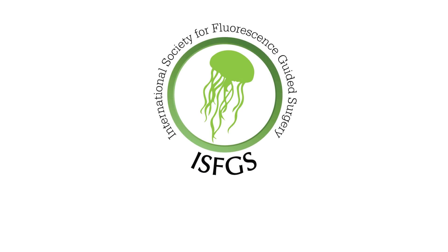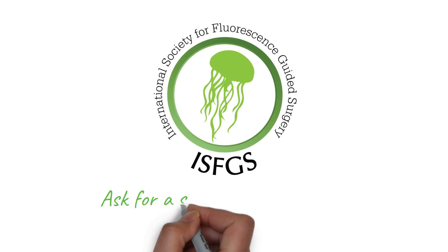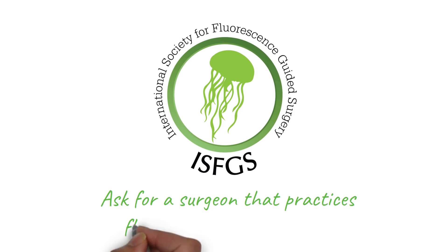If you or a loved one are contemplating surgery, ask your surgeon if fluorescence-guided surgery is the right choice for you.